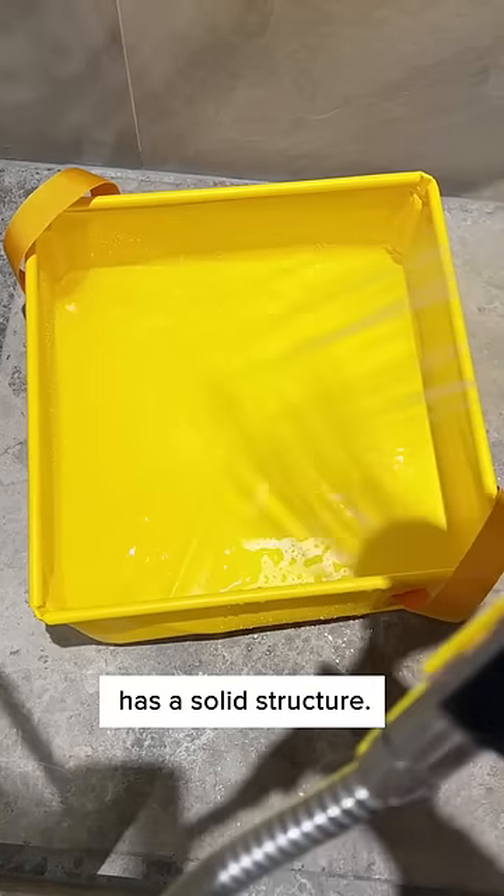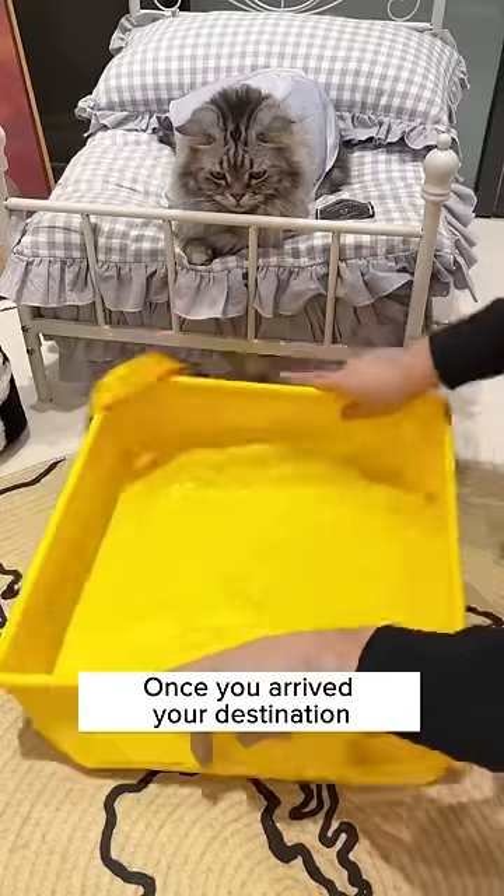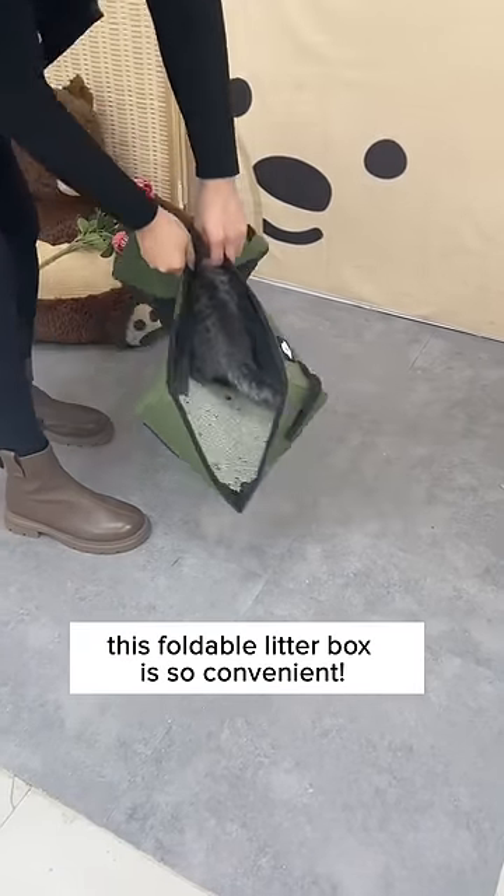It is waterproof and has a solid structure. Easy to scoop out litter clumps and doesn't leak out any litter. Once you arrive at your destination, this can be your cat's litter box too. Get one today because this foldable litter box is so convenient.